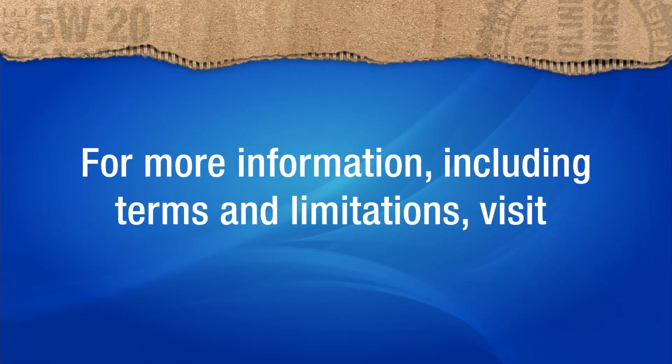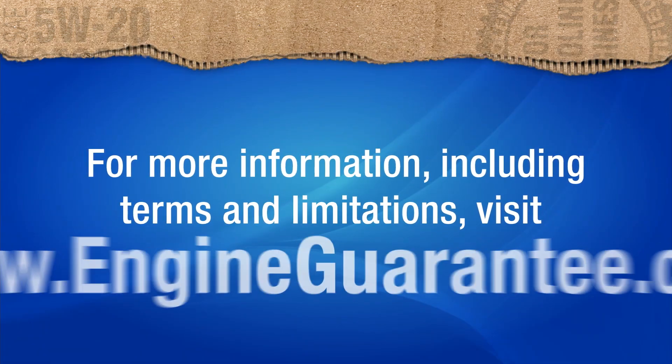For more information, including terms and limitations, visit EngineGuarantee.com. Ask the professional at your service facility to help you select the Valvoline motor oil that's right for your vehicle.